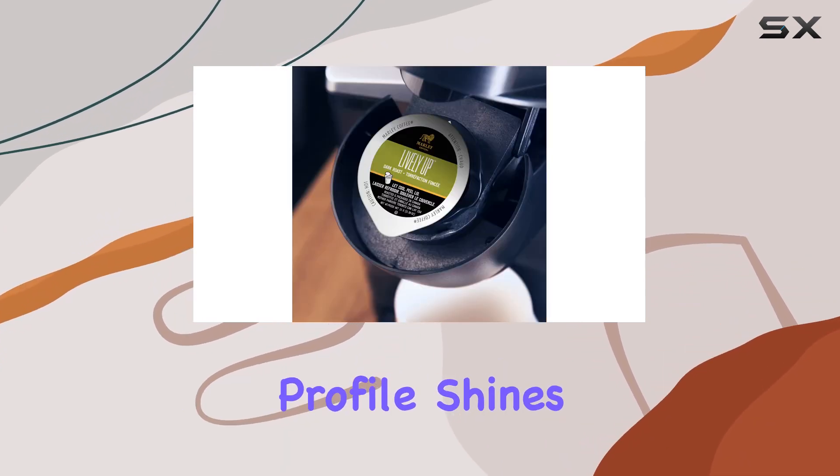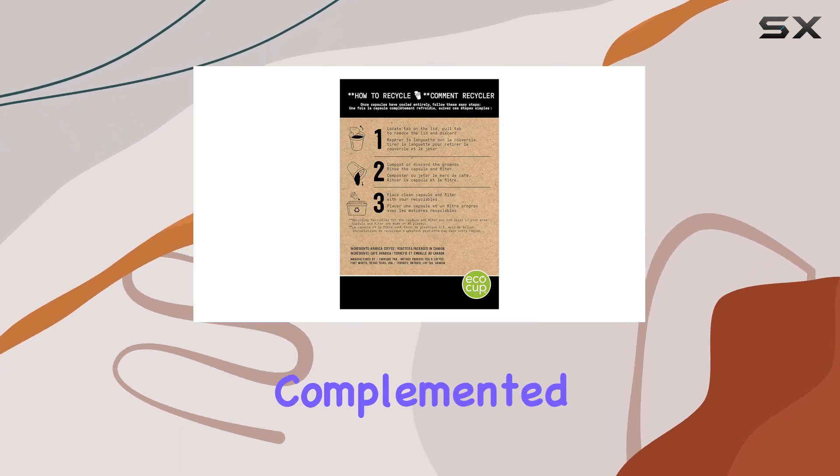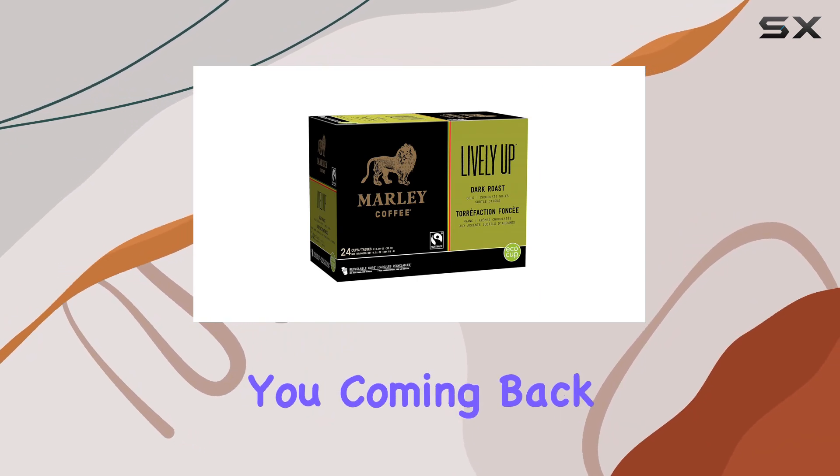The dark roast profile shines through with every sip, offering a robust and full-bodied flavor that's complemented by subtle hints of sweetness. It's a complex blend that keeps you coming back for more.